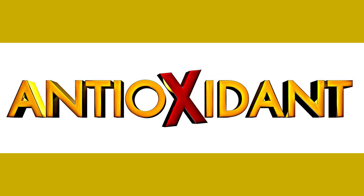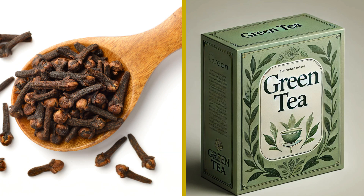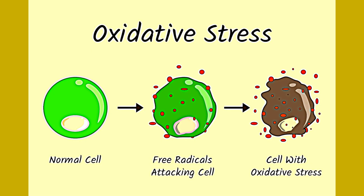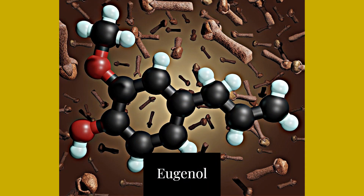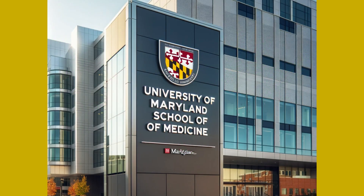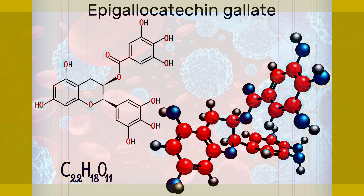Number one: rich in antioxidants. Both cloves and green tea are packed with antioxidants. Cloves are among the highest sources of antioxidants, which help protect the body from oxidative stress. According to research by Harvard Medical School in 2020, cloves contain the compound eugenol, which can reduce oxidative stress. Green tea is rich in catechins. A study at the University of Maryland School of Medicine in 2019 confirms that catechins, particularly epigallocatechin gallate (EGCG), are potent antioxidants that protect cells from damage.